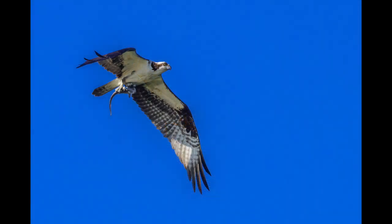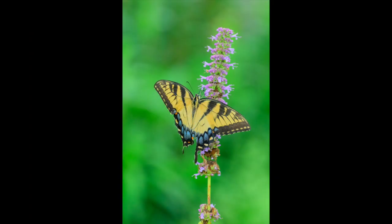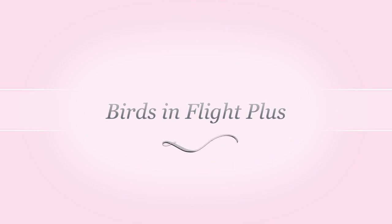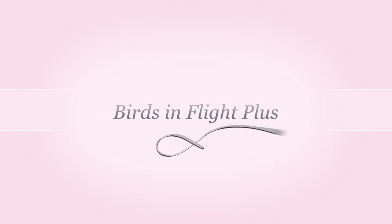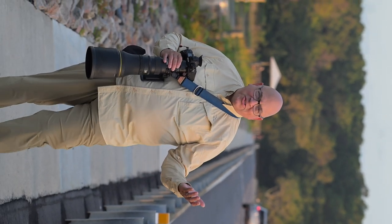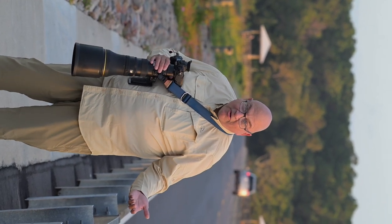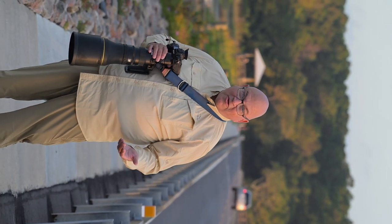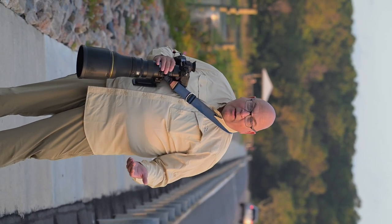I hope you enjoy my channel — let's get right to the show. Welcome to Birds in Flight Plus. Hello folks, this is Jeff Neville on safari at Huntington Beach State Park in Murrells Island, South Carolina, with my friend Bob from Bob Art Photos.